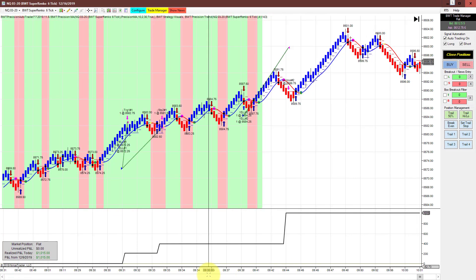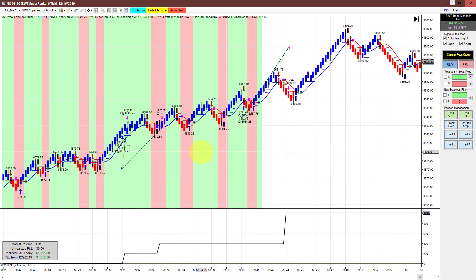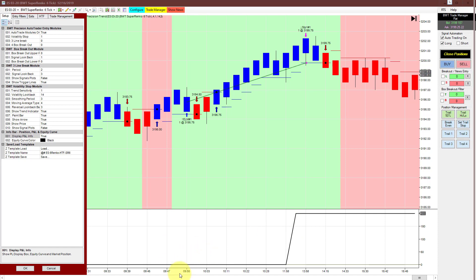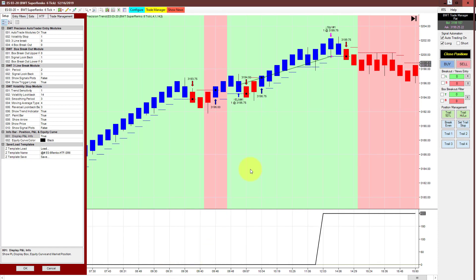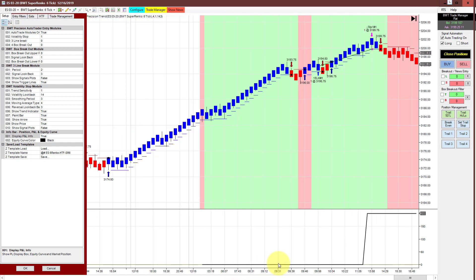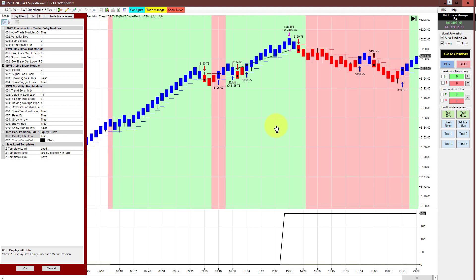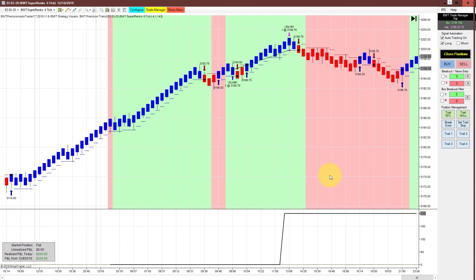Next is the Nasdaq on a SupaRenko 6 tick, which did $1,015 for the day on a couple of trades. This is the same concept as the E-mini S&P SupaRenko 6 with the six-tick higher time frame. Speaking of which, here is that chart on the E-mini S&P — there was just a single trade, good for $200, and again this is trading long only. Probably a good thing, as this could have easily been a winning trade otherwise. This is our most consistent chart, 100% automated.